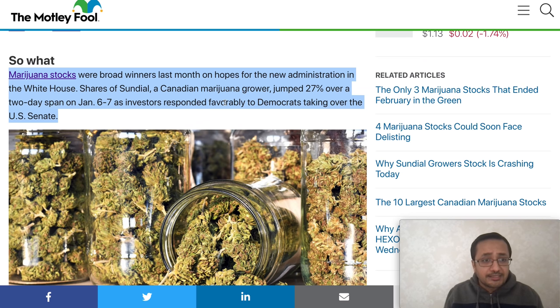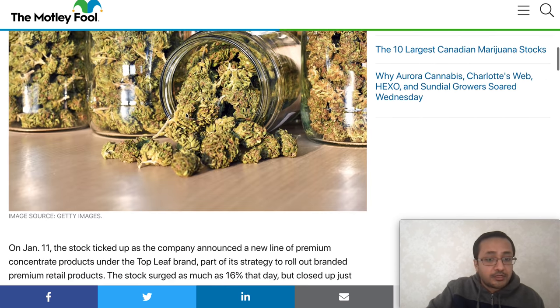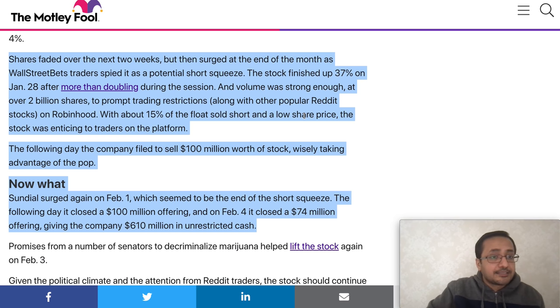These cannabis stocks were broad winners last month on hopes tied to the new administration. Shares of SNDL, the Canadian cannabis grower, jumped 27% over a two-day span on January 6th and 7th as investors responded favorably to Democrats taking over the U.S. Senate — a big catalyst for cannabis stocks overall. Shares then faded over the next two weeks before surging again at the end of the month.